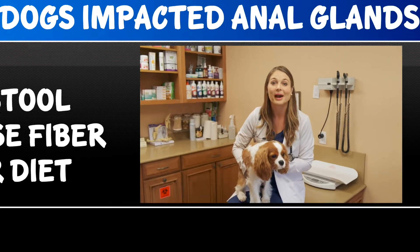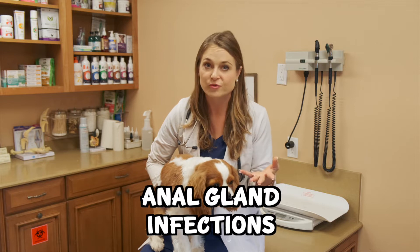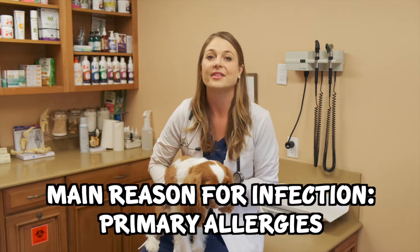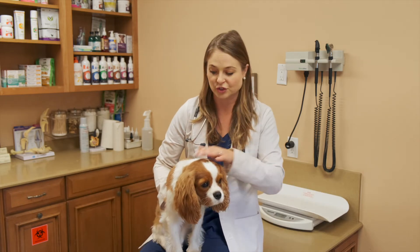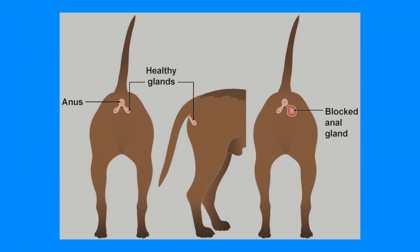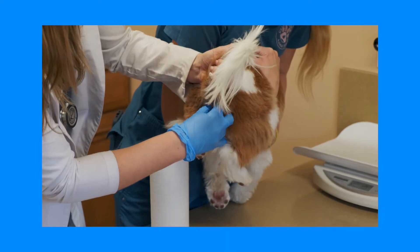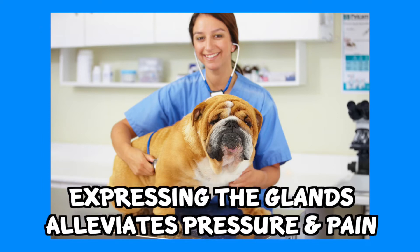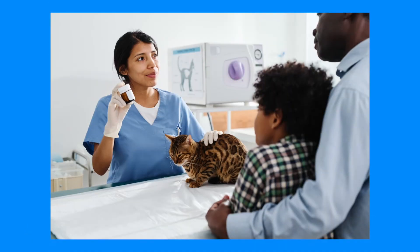We talked about anal gland impactions, but what about anal gland infections? They can get so infected to the point where they rupture and get blood and pus around your house. The main reason they get infected is due to primary allergies, and another reason is intestinal parasites, but allergies are more common. Those allergies cause dogs to scoot chronically and irritate the anal glands. When anal glands are infected or impacted, your veterinarian will express them to examine the fluid contents to see if it's hard pus chunks or green infected liquid material, then prescribe antibiotics and anti-inflammatory pain medications.